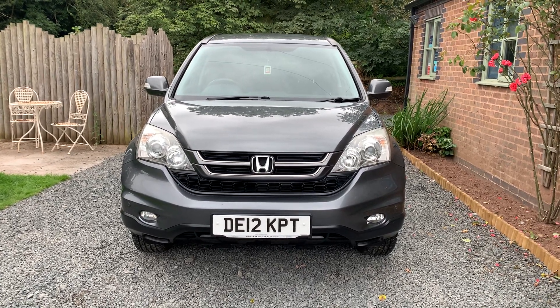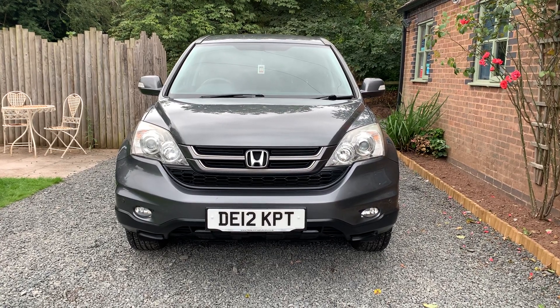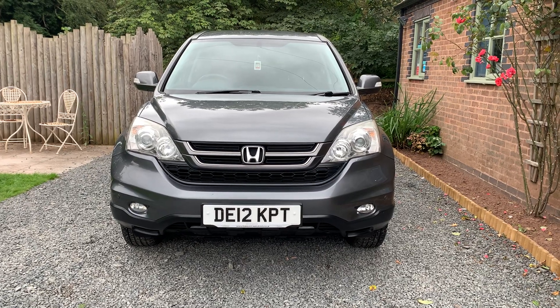Welcome to Dunley Car Sales. I'm Julian Hayward and this is our 2012 Honda CR-V 2.2 SE Plus 5-door diesel automatic.